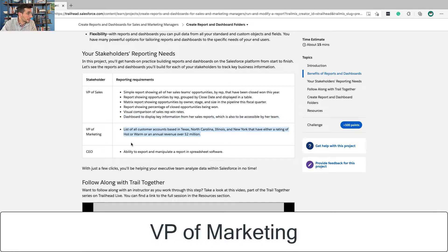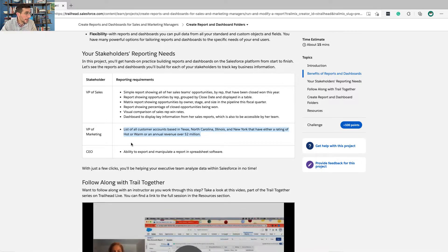The VP of Marketing wants a list of all customer accounts based in Texas, North Carolina, Illinois, and New York that have either a rating of hot or warm, or an annual revenue of over $2 million. The reason they'd want something like this is maybe they're running a campaign in those regions or targeting companies of that size.